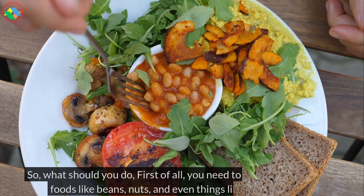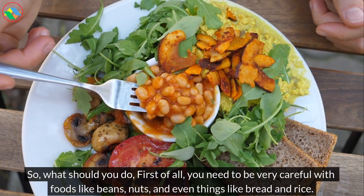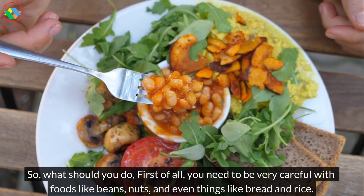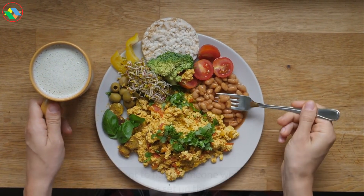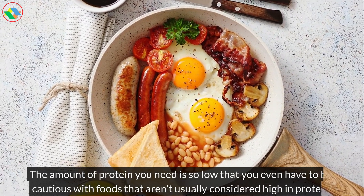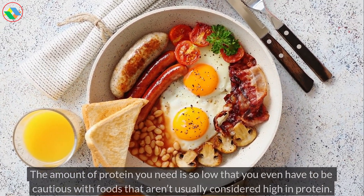So, what should you do? First of all, you need to be very careful with foods like beans, nuts, and even things like bread and rice. You might want to have someone who knows what they're doing set up this diet for you. The amount of protein you need is so low that you even have to be cautious with foods that aren't usually considered high in protein.